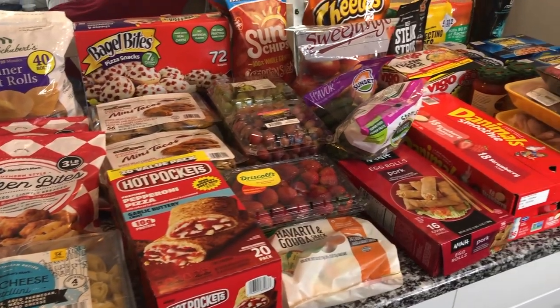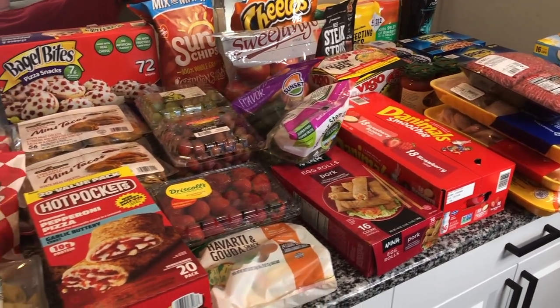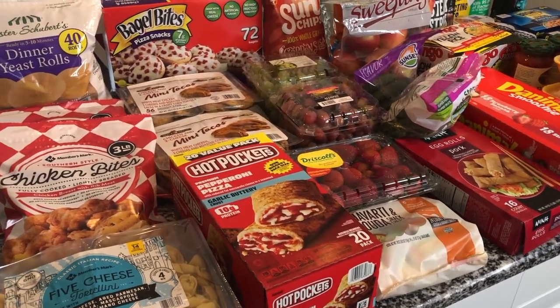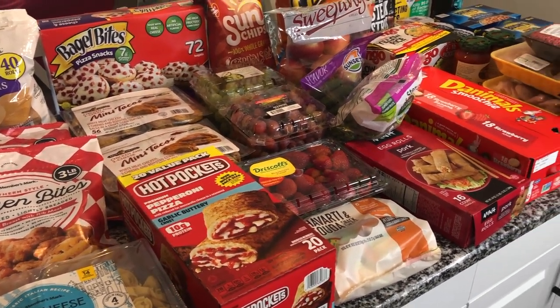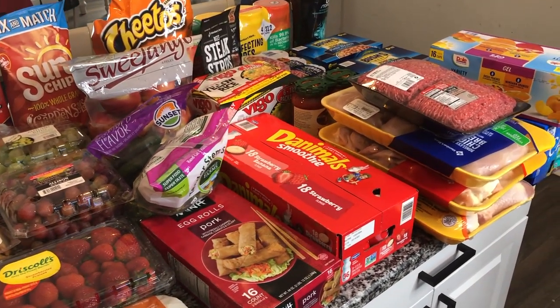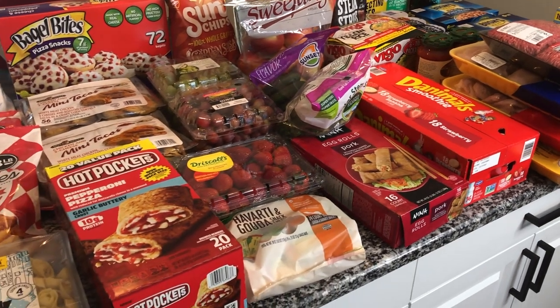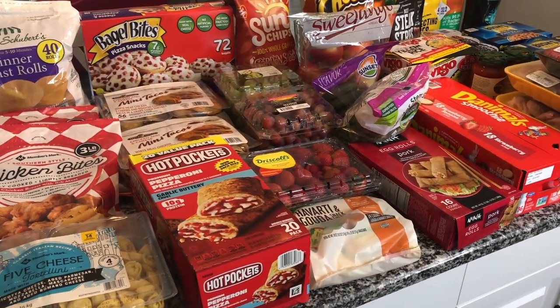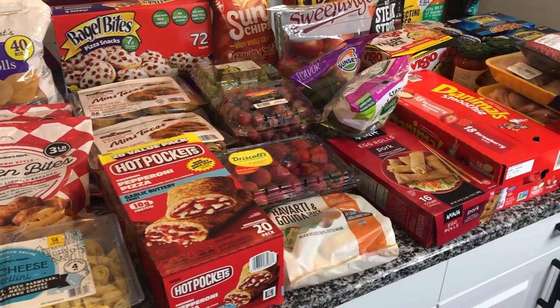Alright guys, I think that's everything — hopefully I didn't miss anything. This is one of the bigger hauls we've done and it's honestly all that fit in my cart. Thank you so much for watching. If you're not yet subscribed, I'd love to have you join the YouTube family. If you enjoyed this video, don't forget to give it a thumbs up. I'll see you in the next one!